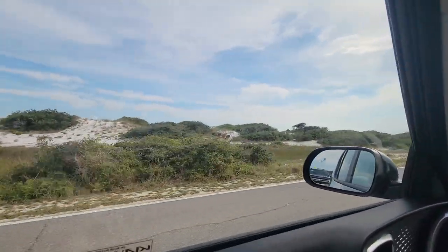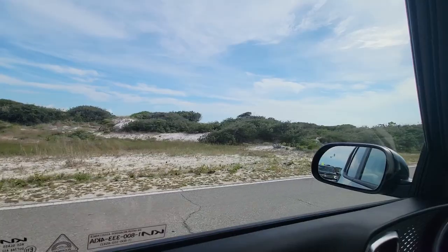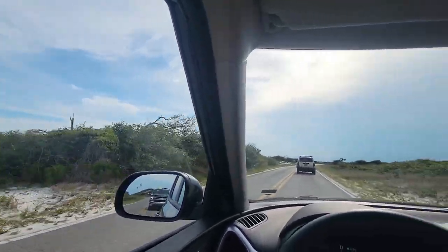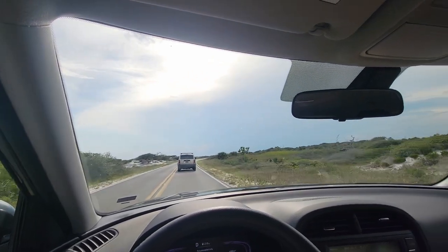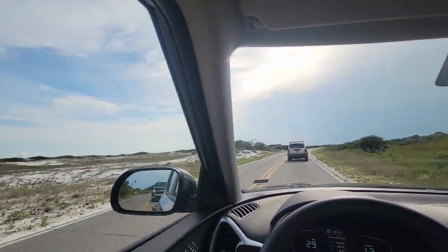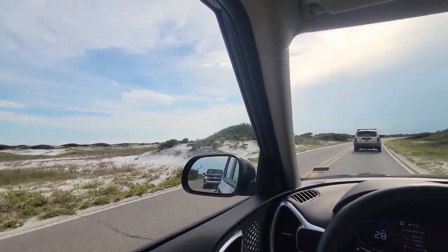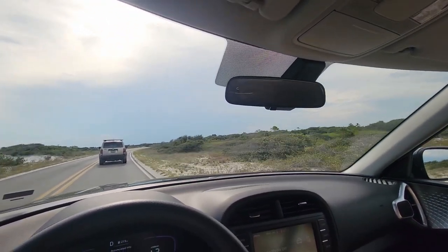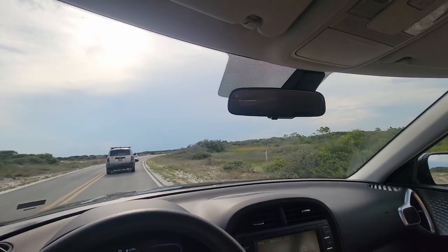Here we go guys, we're out here at Fort Pickens - we have never been out here yet but this is sweet. Welcome back to the Arctic Vet YouTube channel. There's some saints, can't see the water yet. Let's roll that intro and we'll get you guys some more footage out here.